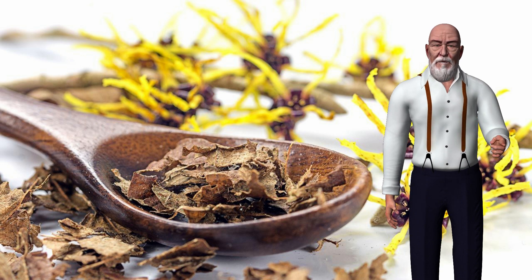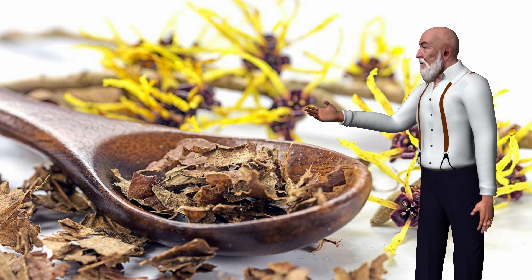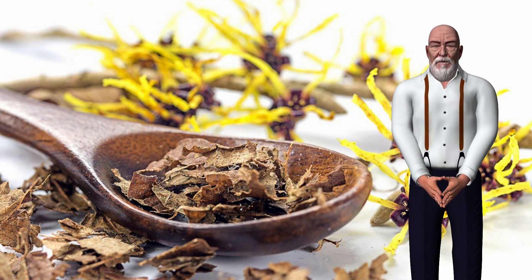It can help treat many types of minor skin problems, including acne, contusions, burns including sunburn, diaper rash, and other types of skin irritation, hemorrhoids, insect bites, scalp problems, and varicose veins.